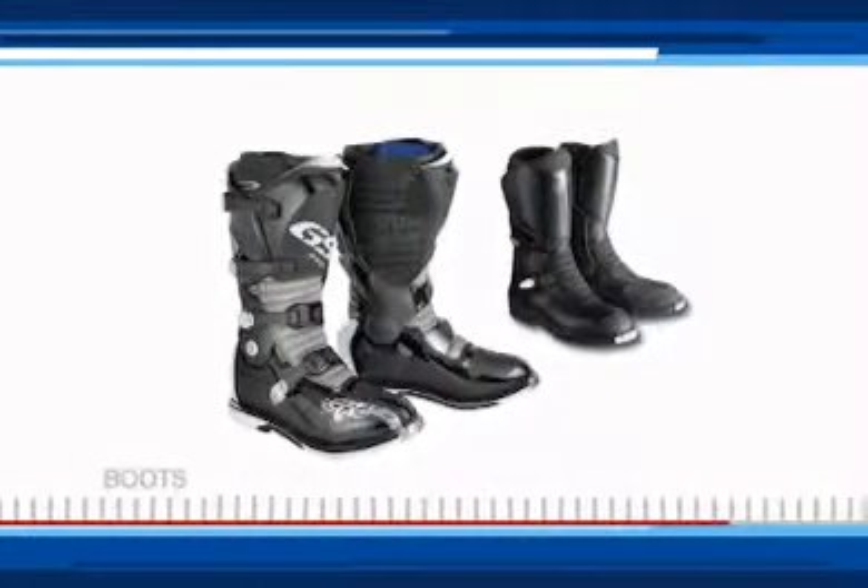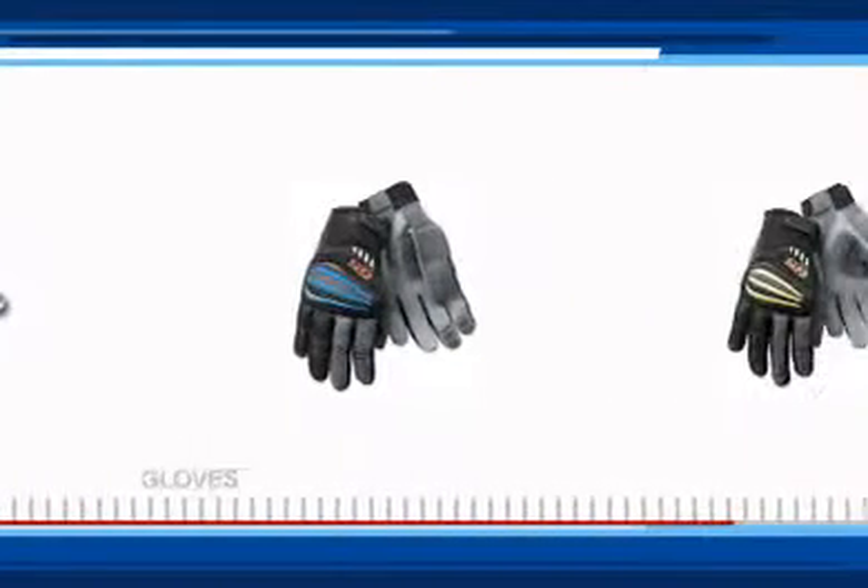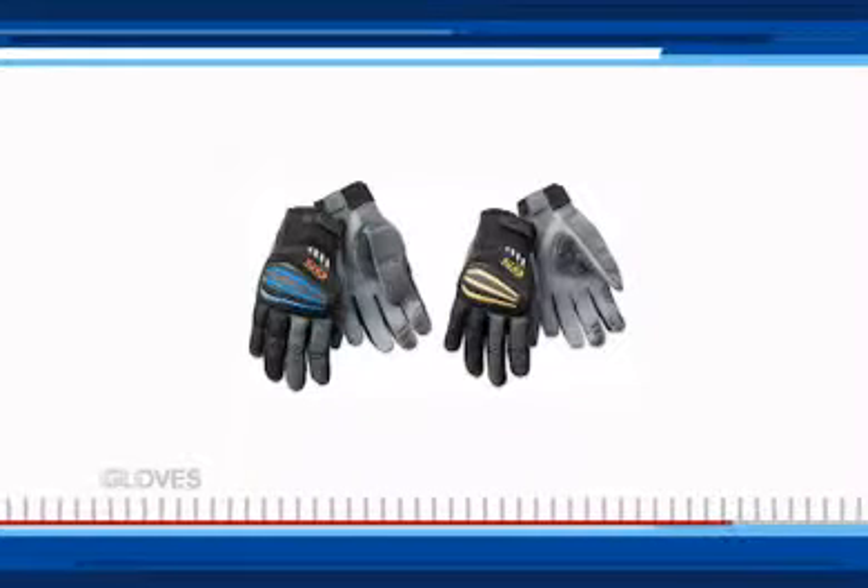Riding boots should cover your shins and ankles and offer firm support for your feet. Your gloves should offer protection and still allow your hands and fingers to move freely.